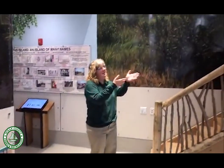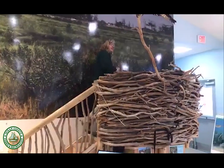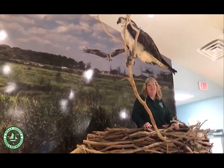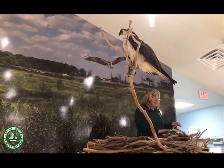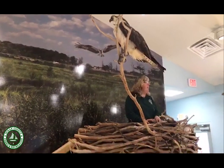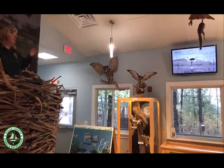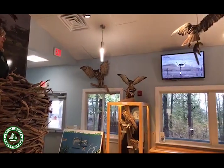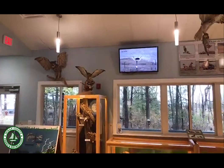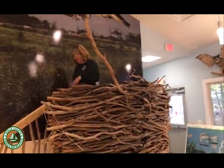We have our osprey nest — this is our imitation nest of the osprey that nest here in the park. We talked about them a few weeks ago. You can come up here; it's a great place for a selfie. You can also check out our live monitor — we have an osprey nest out near the bay with an osprey sitting on it right now. She's being a little low so it's hard to see, but this monitor enables you to come in and get an up-close look at some of the osprey we have here.